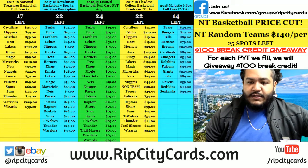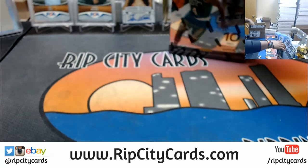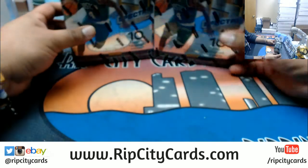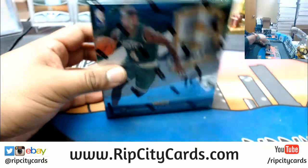Hey, time to do another break — 2016-17 Spectra Basketball, two-box break number four, eBay style. We're only doing two boxes, picking the top two. Thank you for getting into the break. Also be sure to check out our website, ripcitycards.com, for full case breaks. Good luck to those of you in this Spectra Basketball break!